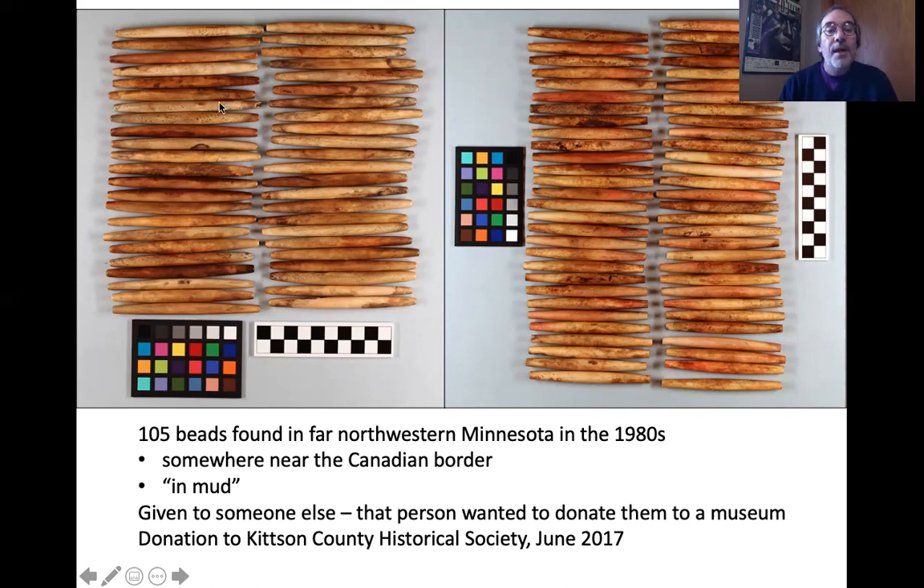You can see how weathered they are. They are made of bone — presumably cow bone, as I'll explain. In some cases you can see some red pigment, which alarmed me a little at first because I thought it could potentially indicate that they were from a burial. I will explain why I came to conclude that that is not the case.